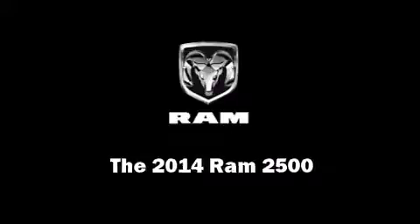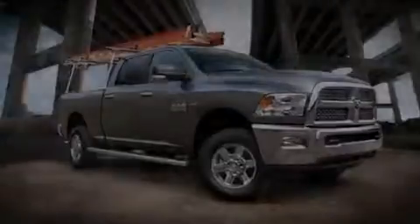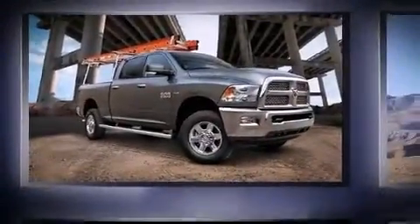Step into the 2014 Ram 2500. This four-door, five-passenger truck is waiting for you to take home.